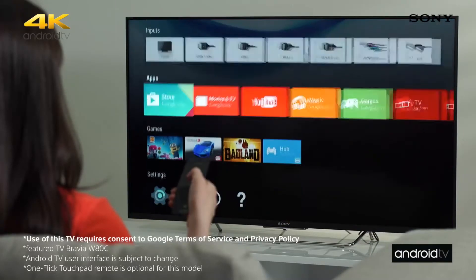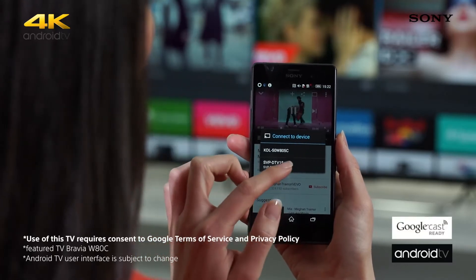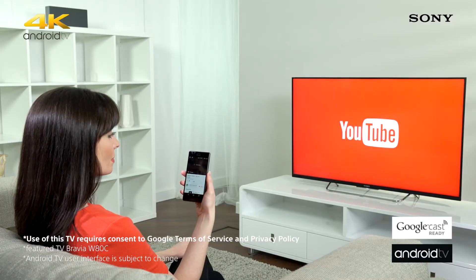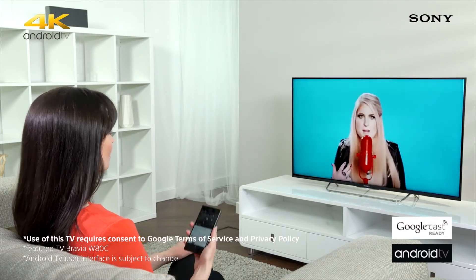Android TV is going to revolutionise the way you use and interact with your television, thanks to its three key features. Google Cast, which allows you to seamlessly play content from your mobile or tablet on the TV, so you can instantly enjoy the immersive experience of the big screen with powerful sound.